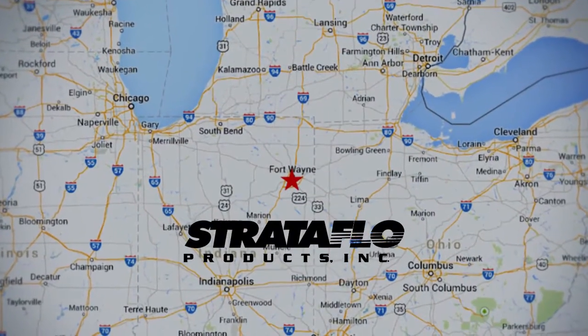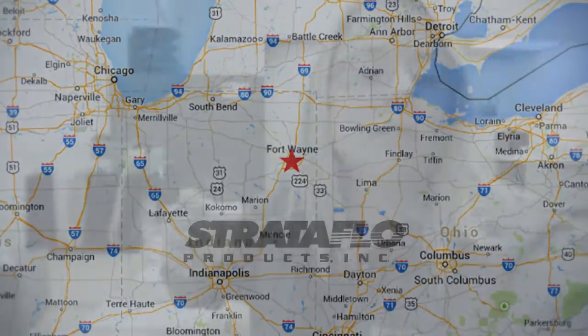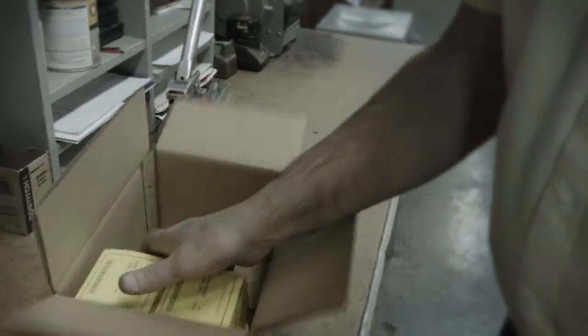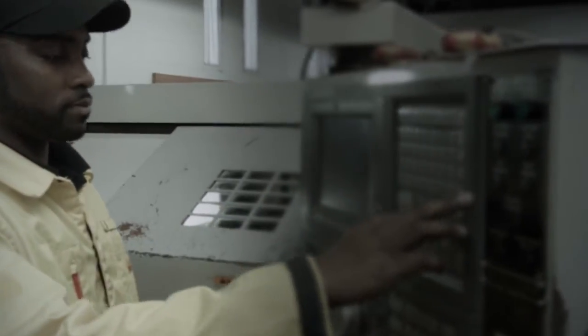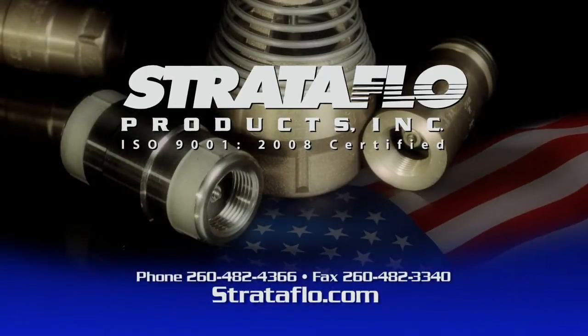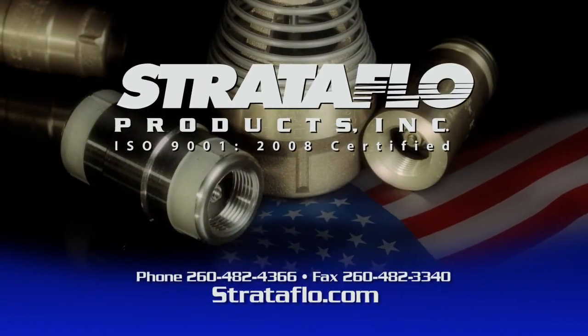Stratoflow is centrally located in Fort Wayne, Indiana to provide prompt service, expert assistance, and on-time shipping. We guarantee the best quality-tested American-made product. When your reputation is at stake, Stratoflow is the only choice. Our products make your products that much better.